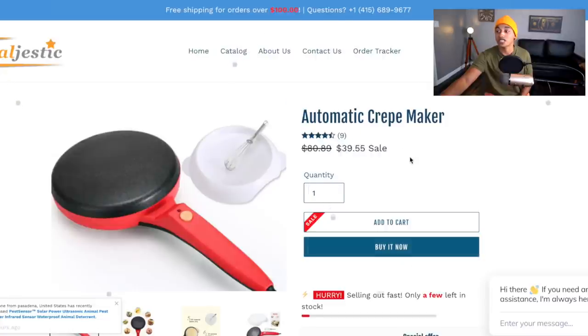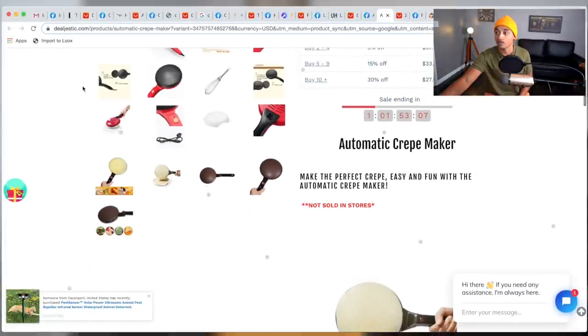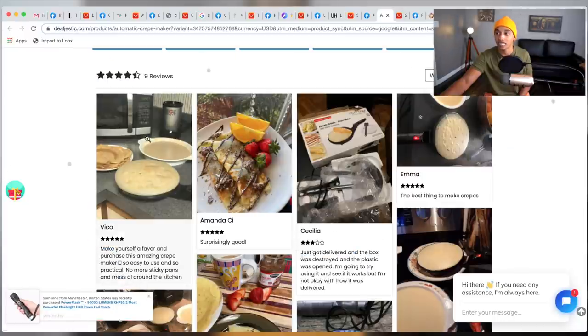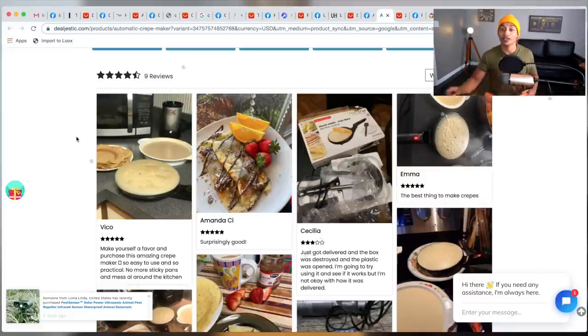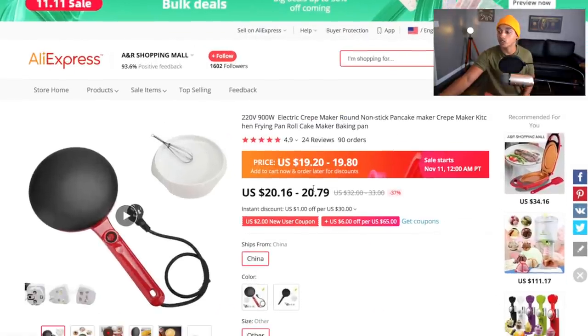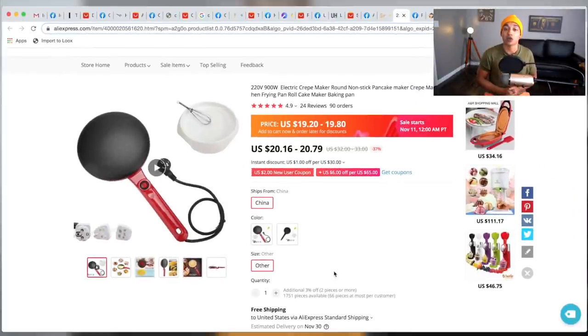This company is selling it for $39.95. Their website is pretty simple but I do like the description, and the product photos really sell it — you look at the crepes and think, 'okay, I need one of those.' If we check on AliExpress, the product is being sold for around $20, so that's only about 2x the product cost, which isn't usually what I like. I usually go for 3x the product cost.